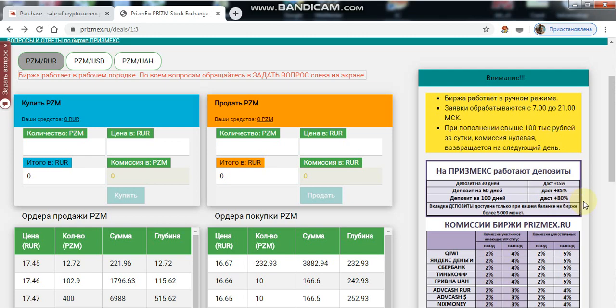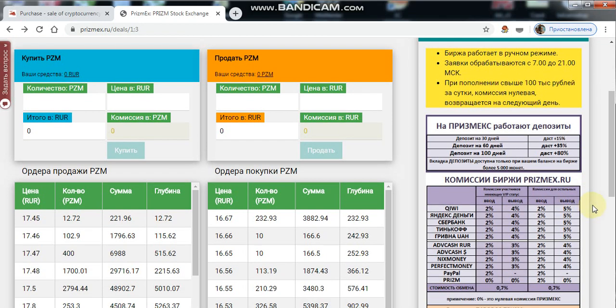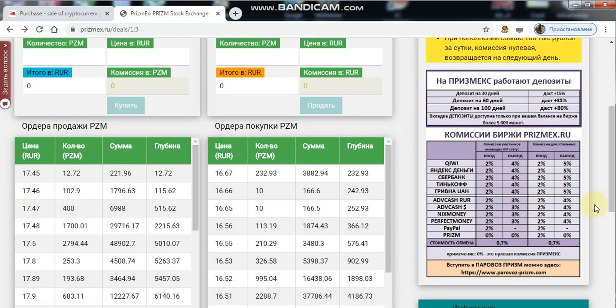A deposit for 100 days gives plus 80%, which will be plus 4,000 coins — I think it's a good proposition. In case of early termination, interest is not charged. Top up your balance and the deposit will be available. Very important: before creating deposits, set two-factor identification on your email and confirm the account.